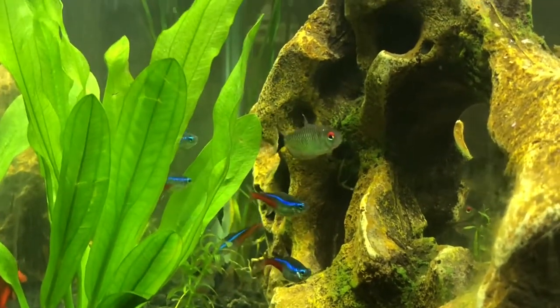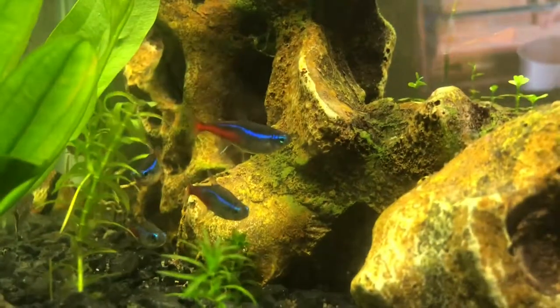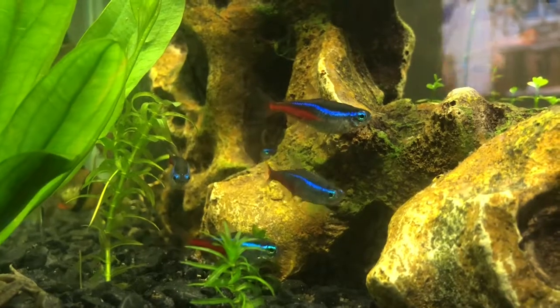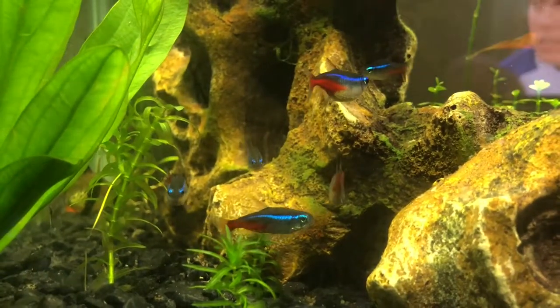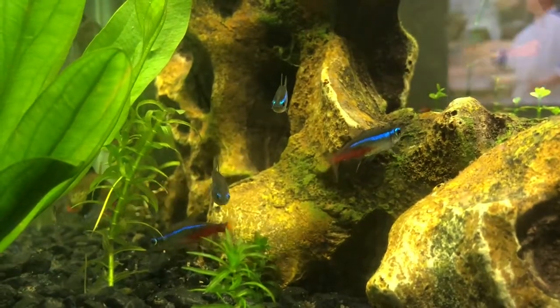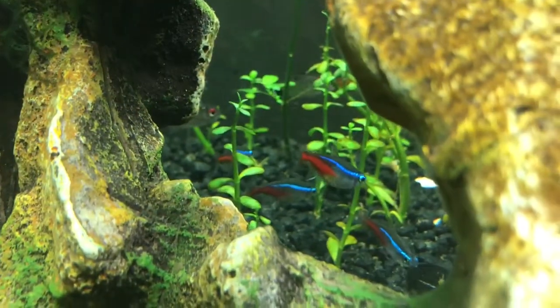These fish are extremely peaceful and will occupy the bottom and mid range of your tank. Although during feeding time, it's not uncommon for them to venture to the top of the tank and exhibit some pretty interesting behavior. They are ready eaters and will eat most flake foods as well as blood worms and small pellets.